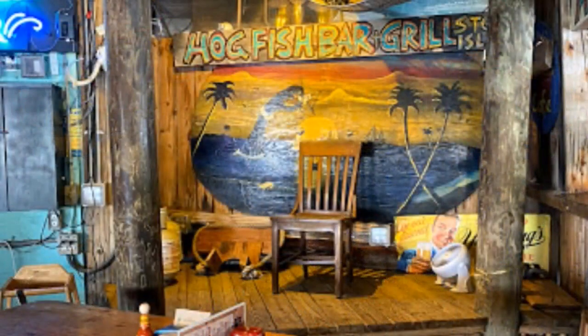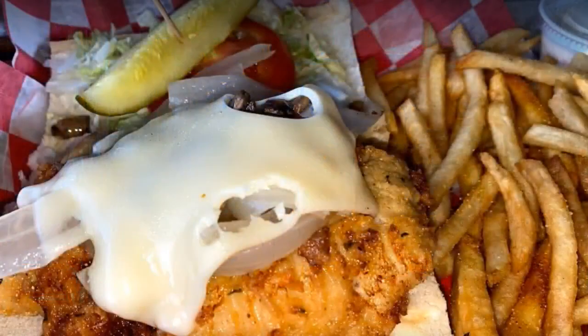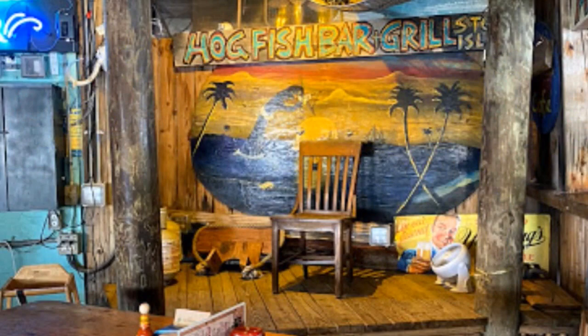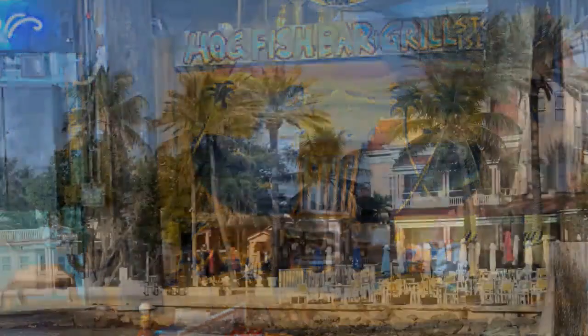Now if you've never tasted hogfish, you are missing it. It tastes like scallops, and Hogfish Bar and Grill makes a tremendous hogfish sandwich. I got it deep fried — it comes with cheese and mushrooms and onions. It is so good. Unfortunately, you can't really find hogfish outside the Keys, so if you haven't been to the Keys, do try to make it. It is beautiful down there.